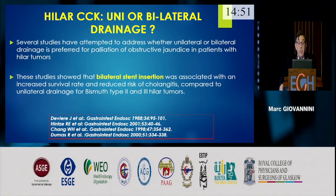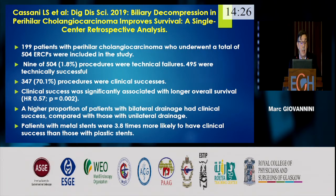The burning question is always uni- or bilateral drainage. Several studies now show that bilateral stent insertion is associated with an increased survival rate because it induces better biliary drainage than unilateral drainage. A retrospective analysis of a large number of patients shows that patients with bilateral drainage have better clinical success than those with unilateral drainage, and metallic stents are approximately four times more likely to achieve clinical success than plastic stents.